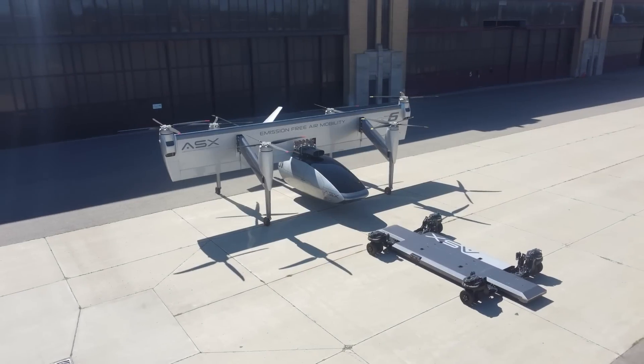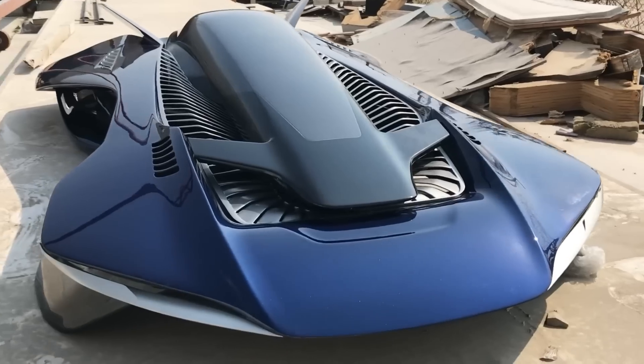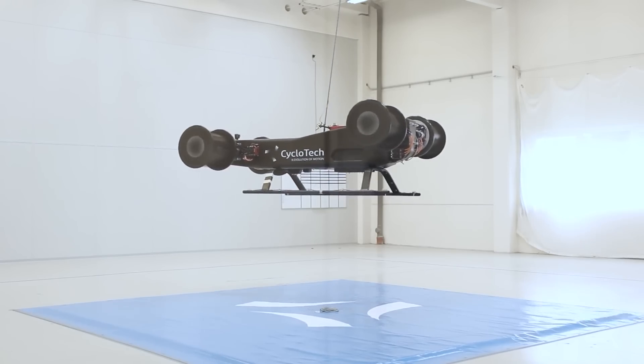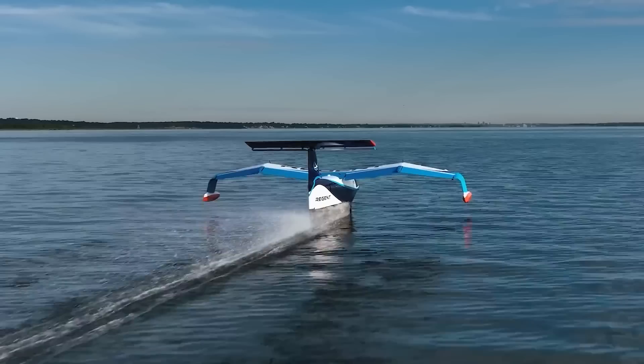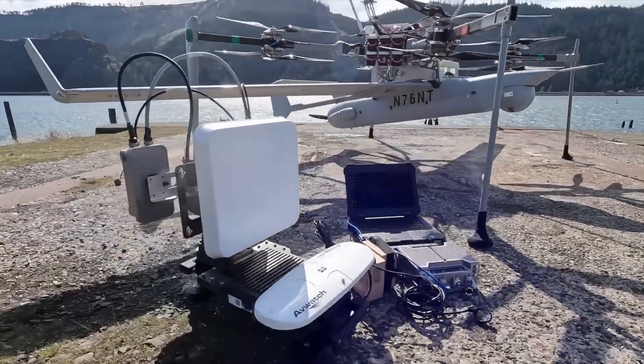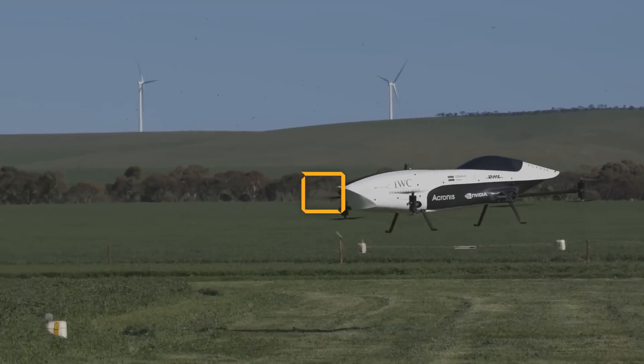Today we have put together a selection of air vehicles that could in the near future become reality. Among the novelties and prototypes that not only fly but are already being prepared for mass production — are you ready? Let's get started.